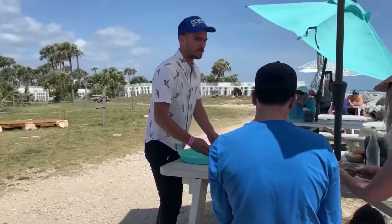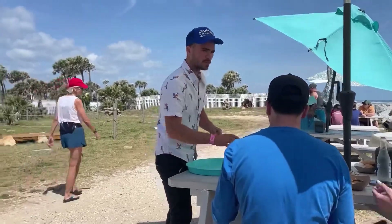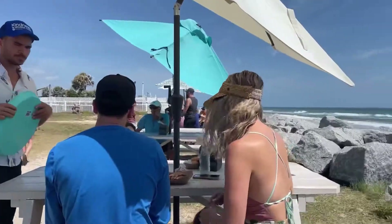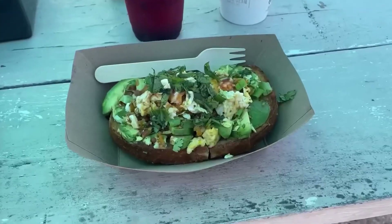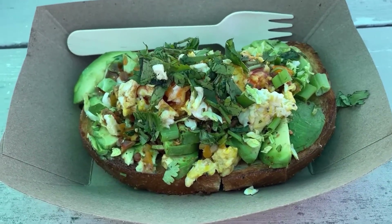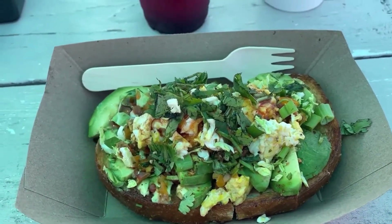This little spot is called Reggae Surf Café. They serve your food after you order from the truck, and you get to sit and enjoy breakfast or lunch. Delicious options — I got the avocado toast, so good, and I added an egg separately for some extra protein.